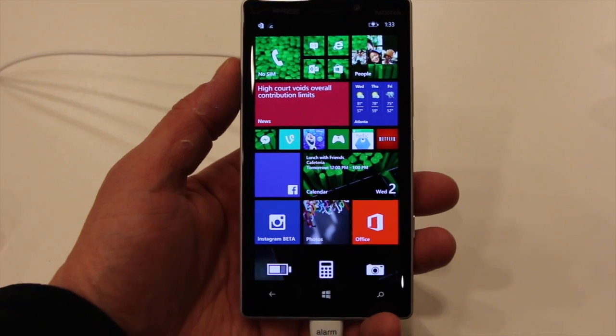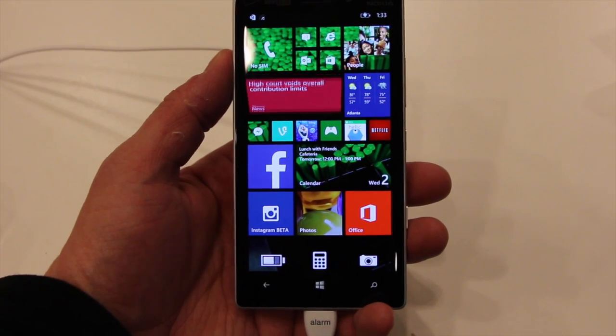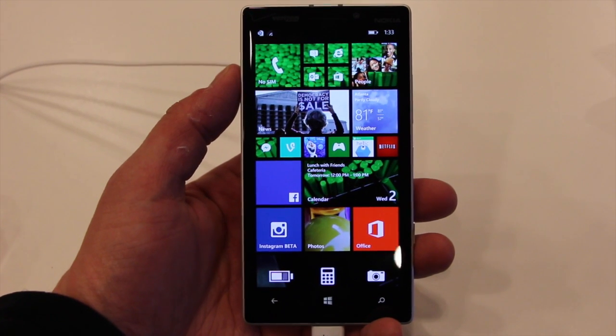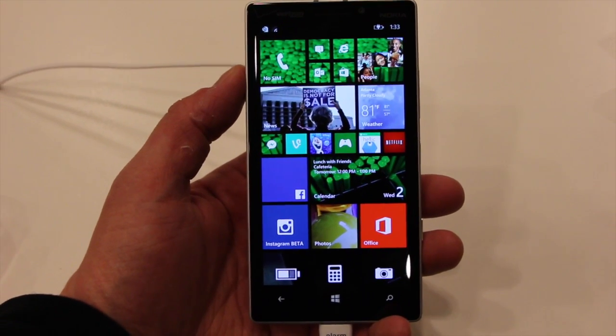Hey everybody, this is Eric with PhoneScoop, and we're taking a quick look at Windows Phone 8.1. This is the Nokia Lumia Icon, which of course we've already reviewed. It's available from Verizon Wireless.